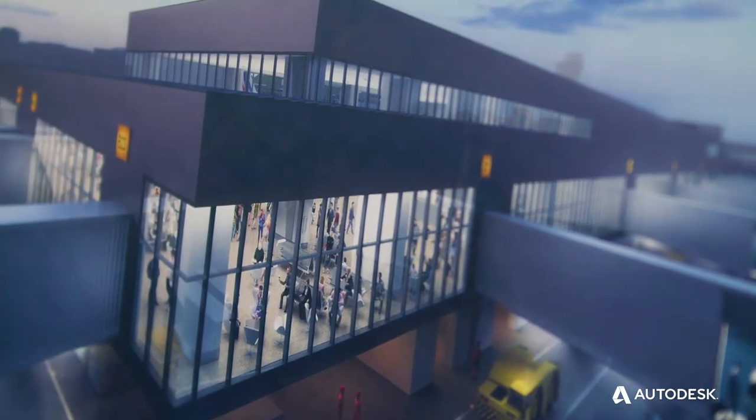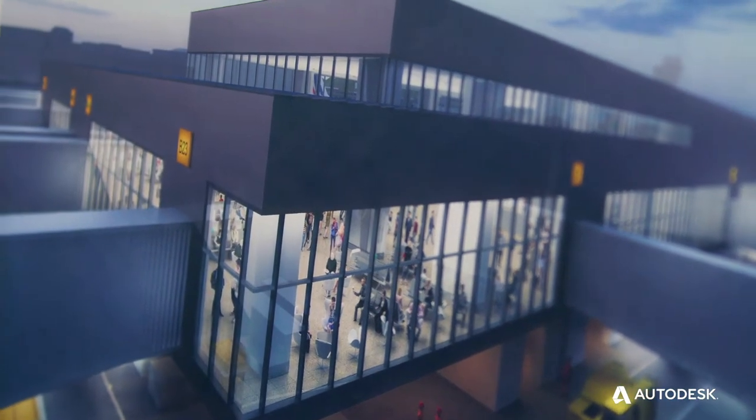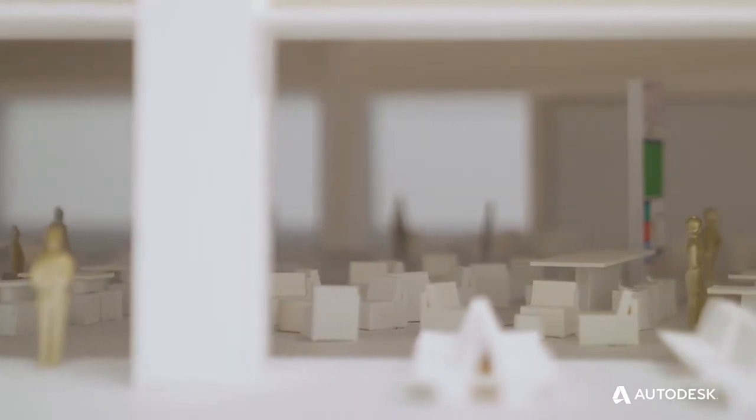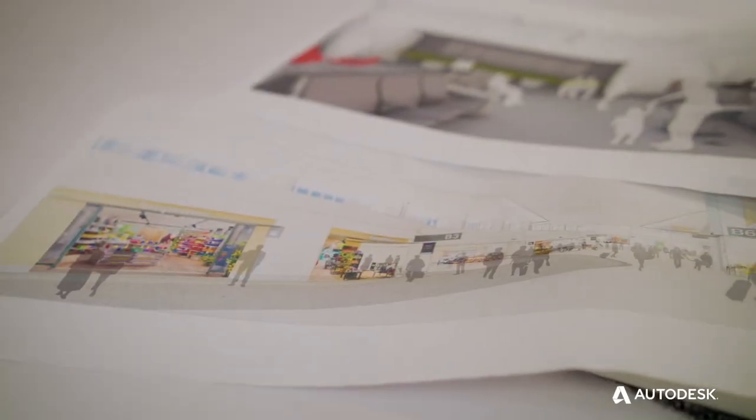The project itself is a new boarding area. The total area is just a little over 500,000 square feet. What they were looking for was a uniquely San Francisco feel and experience that really created the romance of travel again.